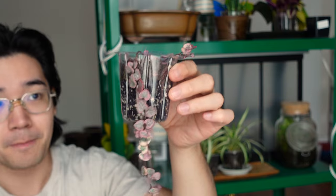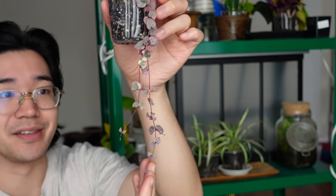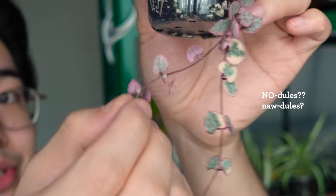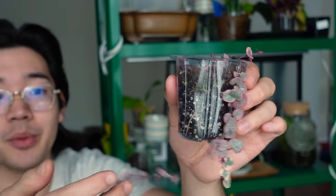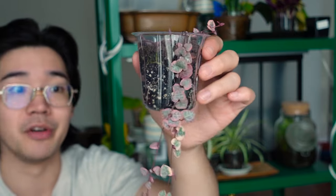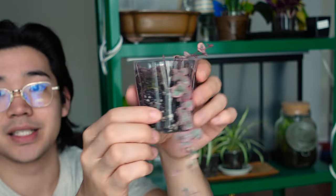And you guys might remember my variegated string of hearts — it's starting to get pretty long now. It's gained a lot of length since I first got it. It's also growing these little ball-shaped nodules or tubers on the stem. These are really great because if you just curl these back up into the soil on top, it will start to grow a new strand from there and you can get a much bushier and fuller looking plant just from doing that.